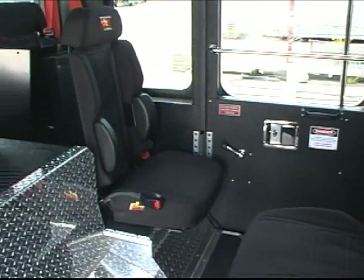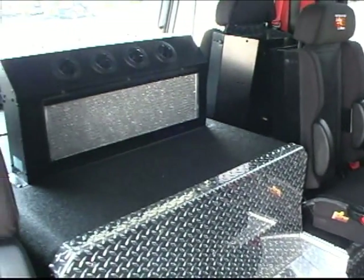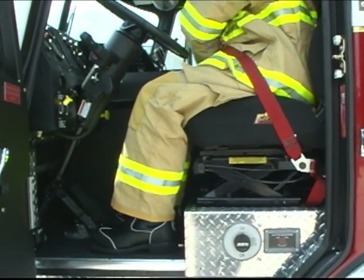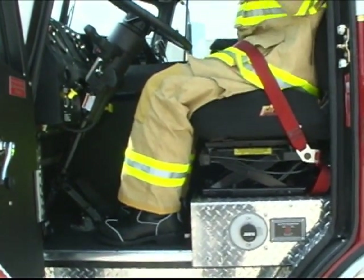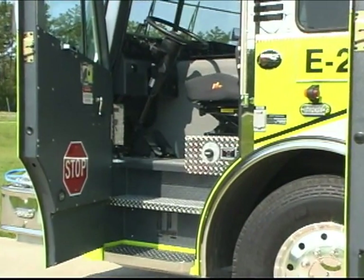The Inferno has ample room for the driver, officer, and firefighters in the crew cab. The driver has 28 inches of leg room to operate in comfort.